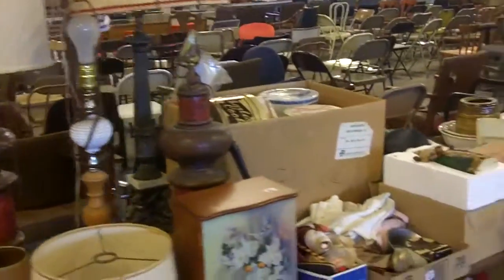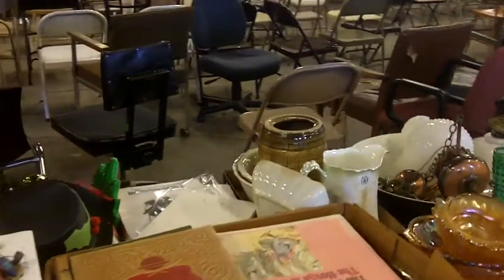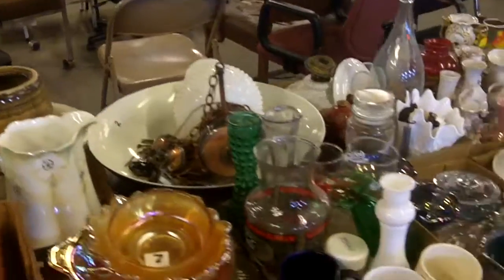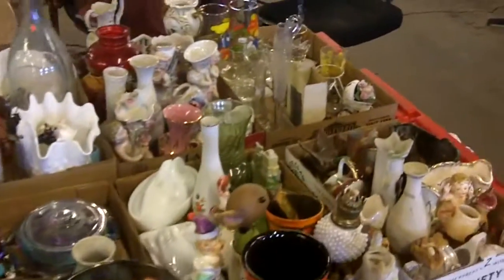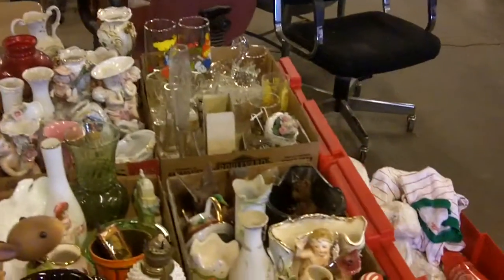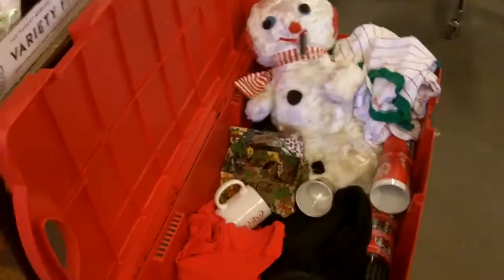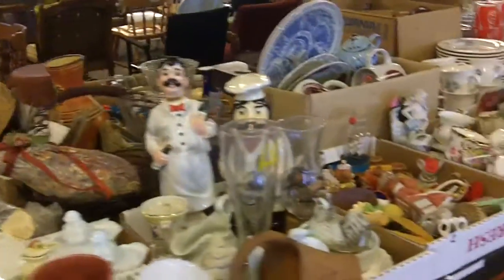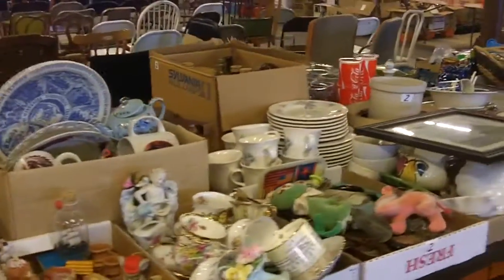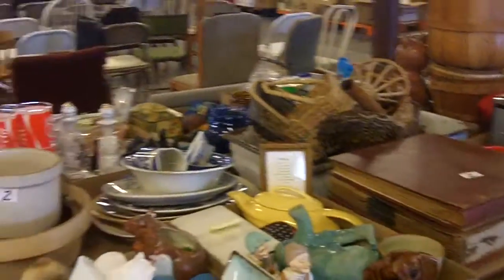Back here, kind of more of the same. Some more lamps. Some old pottery — there's some old pieces back here. Carnival glass. There's Coca-Cola stuff and a Coca-Cola tub. Kind of more of the same through here. And I think that's about it.